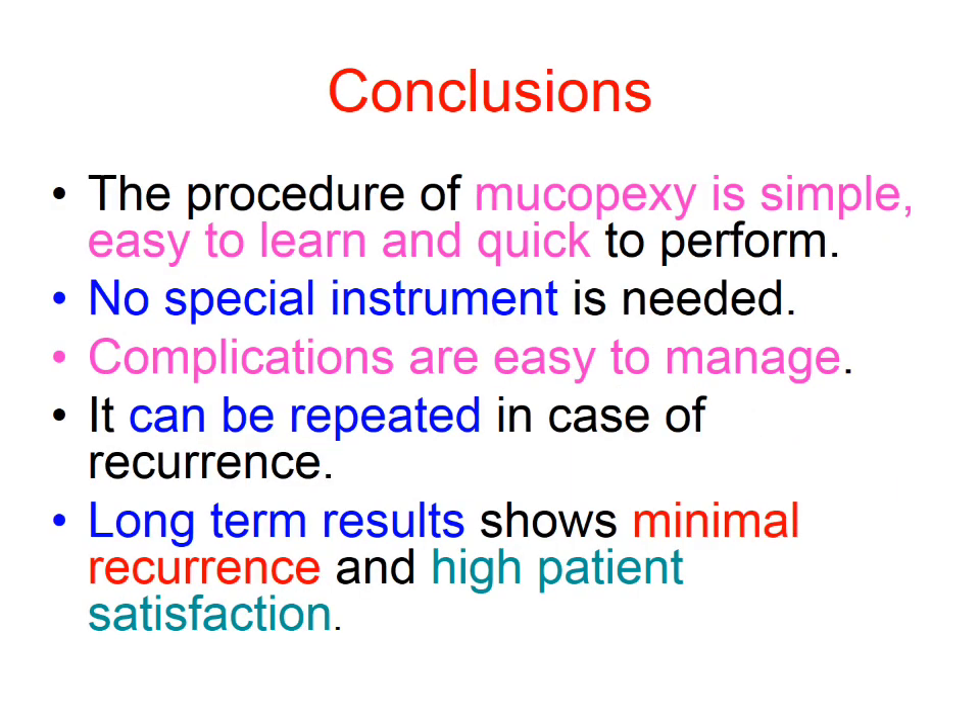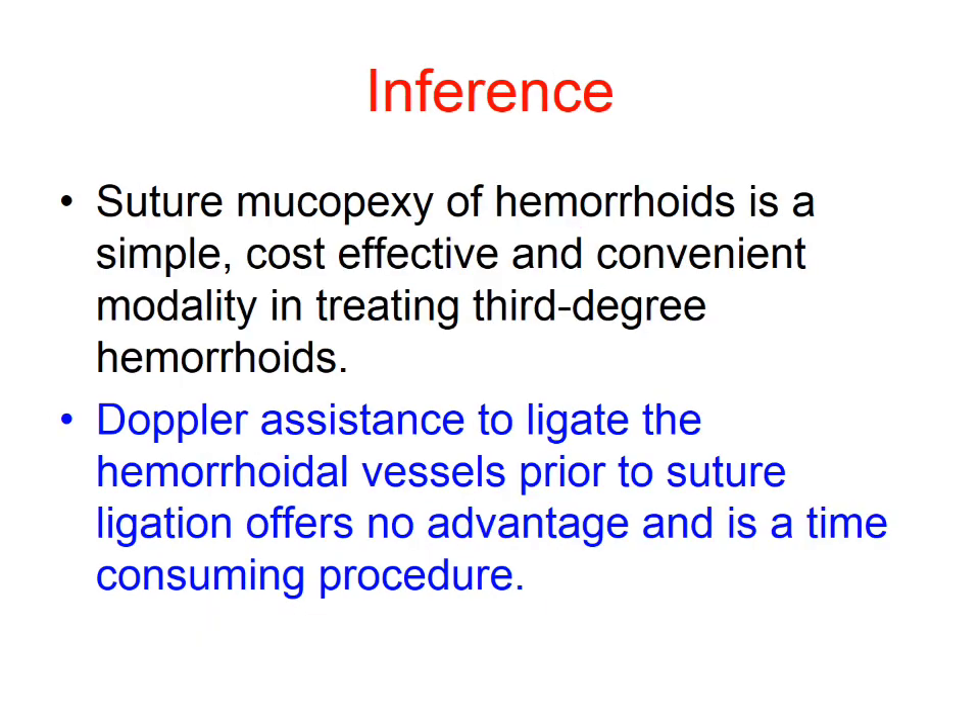In conclusion, the procedure of mucopexy is simple, easy to learn, and quick to perform. No special instrument is needed, complications are easy to manage, and it can be repeated. Long-term results show minimal recurrence and high patient satisfaction. Suture mucopexy of haemorrhoid is a simple, cost-effective, and convenient modality. Doppler assistance to ligate haemorrhoidal vessels prior to suture ligation offers no advantage and is a time-consuming procedure, as mucopexy follows a simple surgical procedure — that is, suturing.